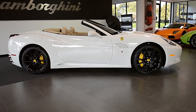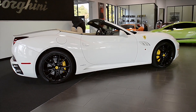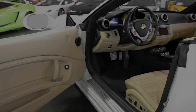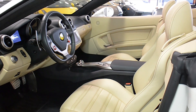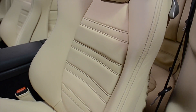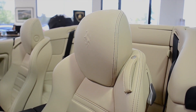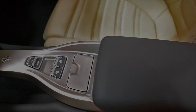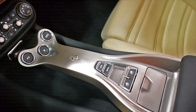Lamborghini Dallas proudly presents a 2010 Ferrari California equipped with a 4.3 liter 450 horsepower V8 engine and a 7-speed F1 transmission. This car is finished in a gorgeous gloss white exterior color and tan with black accent full leather interior, along with brushed aluminum trim and black contrast stitching throughout. This California is in exceptionally clean condition.